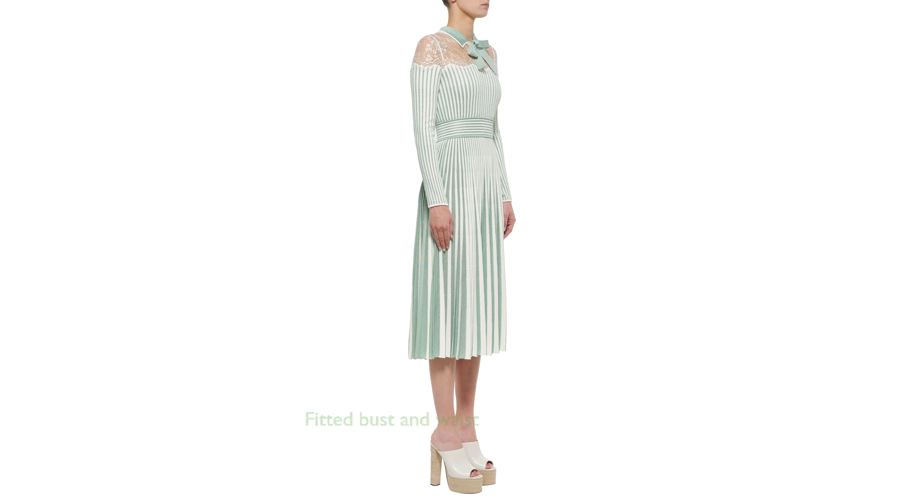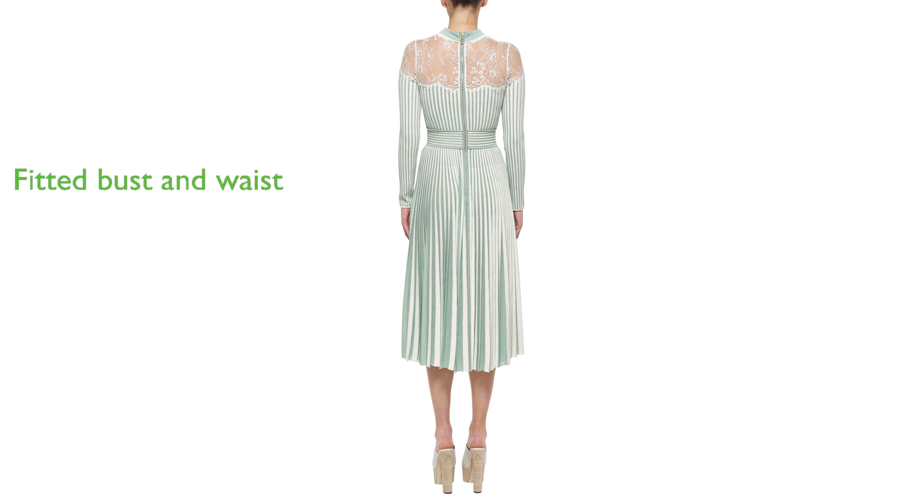It is designed to fit snugly around the bust and waist while remaining loose at the hips, offering both comfort and a flattering silhouette. As part of the Elie Saab brand, this dress carries the reputation of a high-end luxury fashion house.